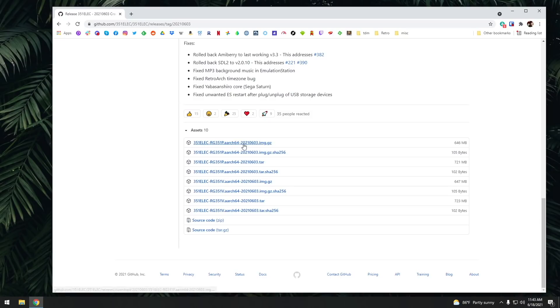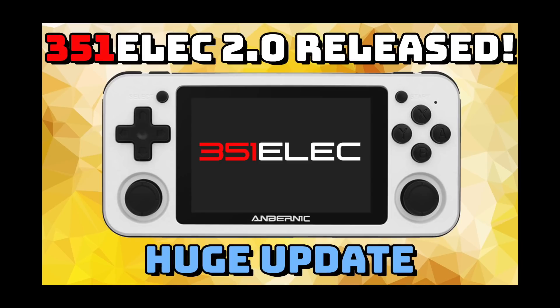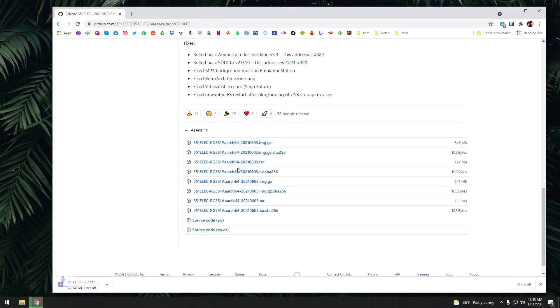There are two different IMG files available: one that says RG351P, which also works for the RG351M, and one called the RG351V. If you don't know how to install 351ELEC from scratch, check out my 351ELEC 2.0 video on this channel. If you already have 351ELEC 2.0 or later installed, you can just use a TAR file, which is an update file — about 700 MB, so it'll take a minute to download.